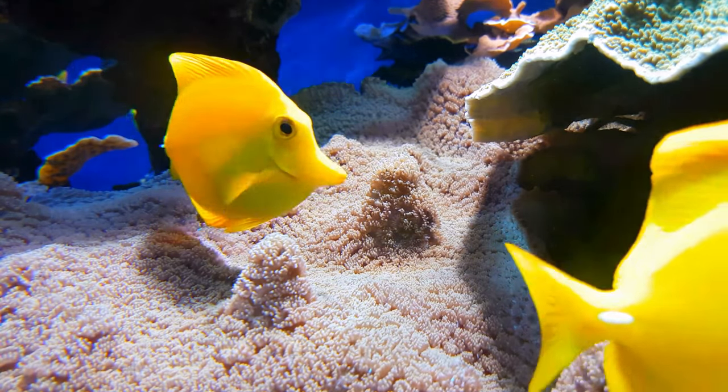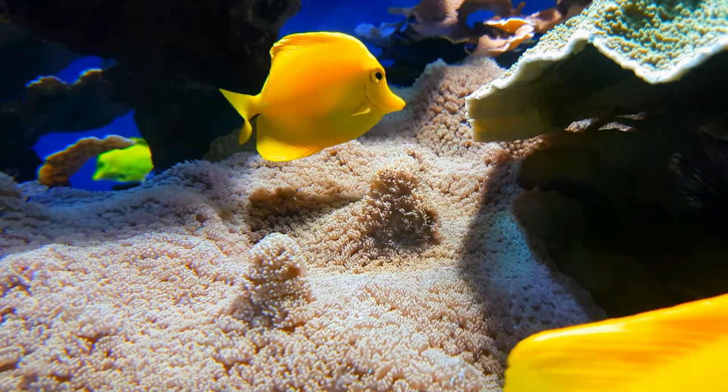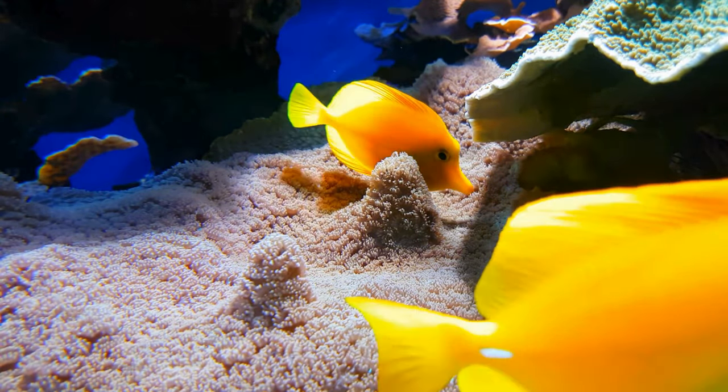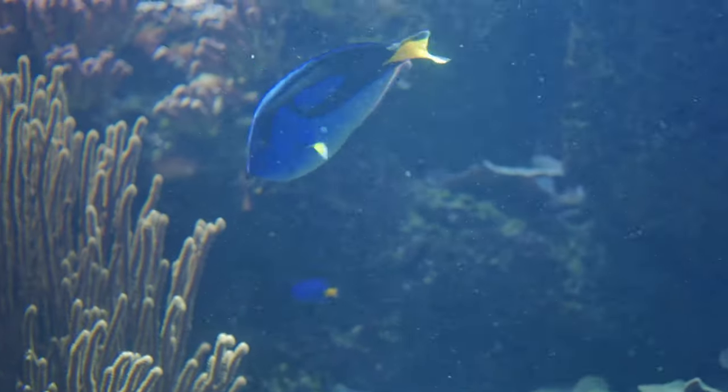Mellow Yellow — despite their bright color, Yellow Tangs are not aggressive. They prefer to spread joy and cheerfulness as they gracefully swim among the coral, spreading sunshine wherever they go.